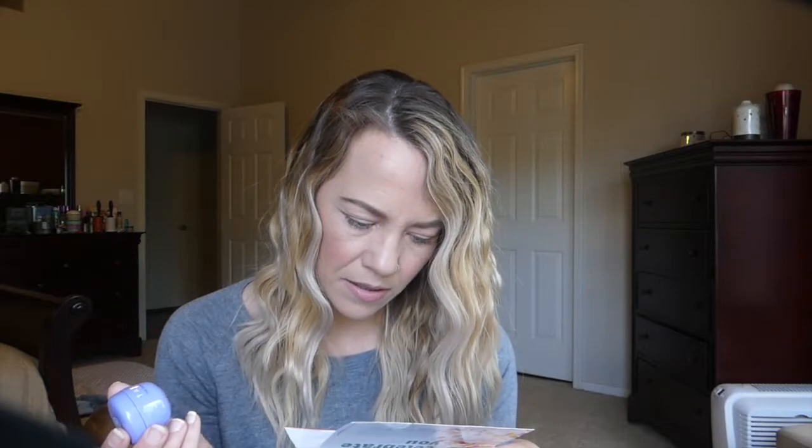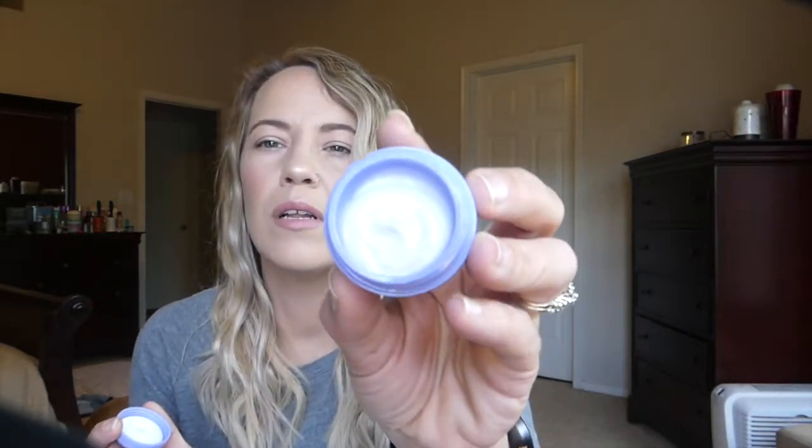The next thing I have is from Tatcha — this is the Dewy Skin Cream. I'm pretty sure Tatcha is cruelty free. So this is packed with ceramides to reinforce your skin's protective barrier, Okinawa algae to draw in moisture, and Japanese purple rice to give your skin a major glow. It also says tip: pop this cream in your fridge — it'll feel extra refreshing and calm puffiness when you apply. I'm curious to give this a try. I've heard people really love this stuff. It smells good — not strong, a little bit light. It does feel like a heavier cream. It has like a little bit of a purple tint to it. Definitely want to give this a go.